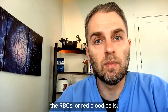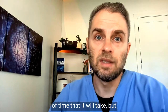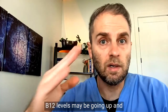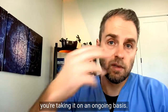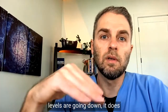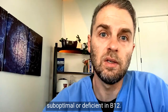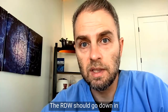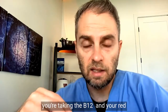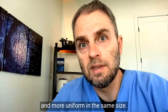The red blood cells live for three to four months, so this is the minimum amount of time it will take — and sometimes it takes even longer. In the meantime, your serum B12 levels may be going up and becoming very high because you're taking it on an ongoing basis. As long as your MCV blood levels are going down, it does suggest that you were indeed suboptimal or deficient in B12. The same applies to RDW — the RDW should go down in conjunction with the MCV as you're taking B12 and your red blood cells are becoming more uniform in size.